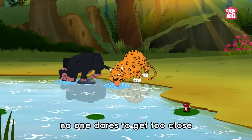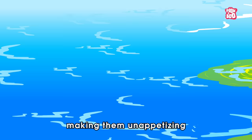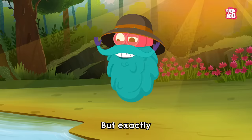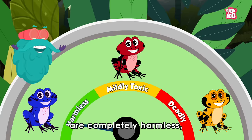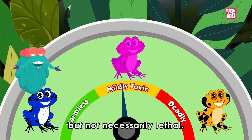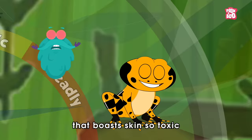Yes, despite their small size, no one dares to get too close to these creatures, as their skin secretions pack a powerful toxin known as alkaloids, making them unappetizing or downright deadly for any potential predators. Determining the exact strength of their poison can be quite a puzzle, as some species are completely harmless, while most fall somewhere in the middle — they're toxic, but not necessarily lethal.